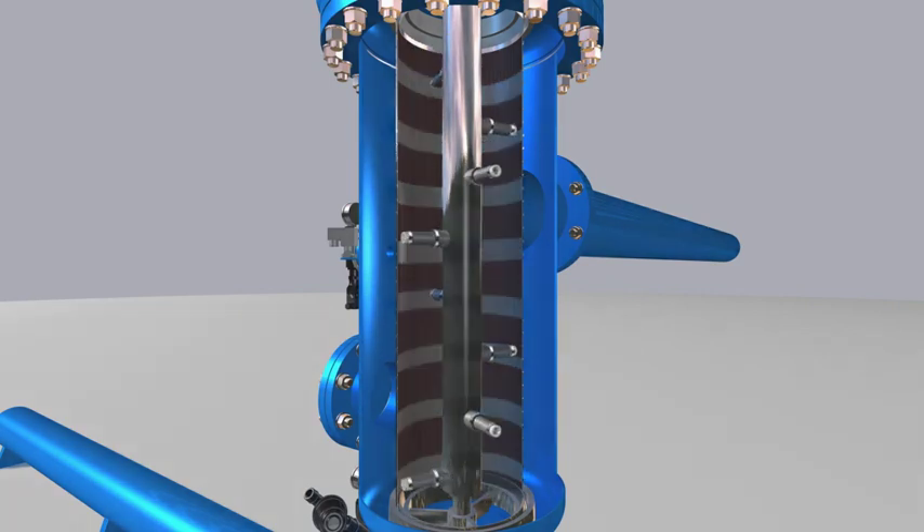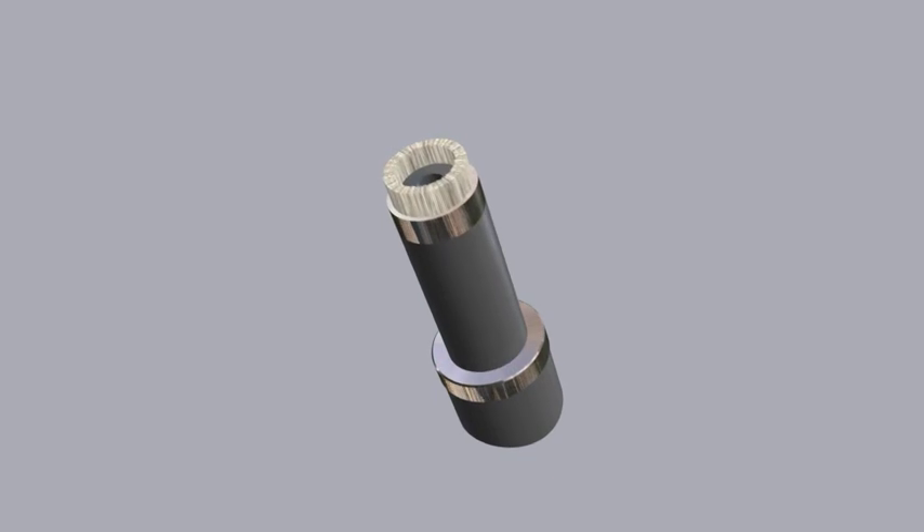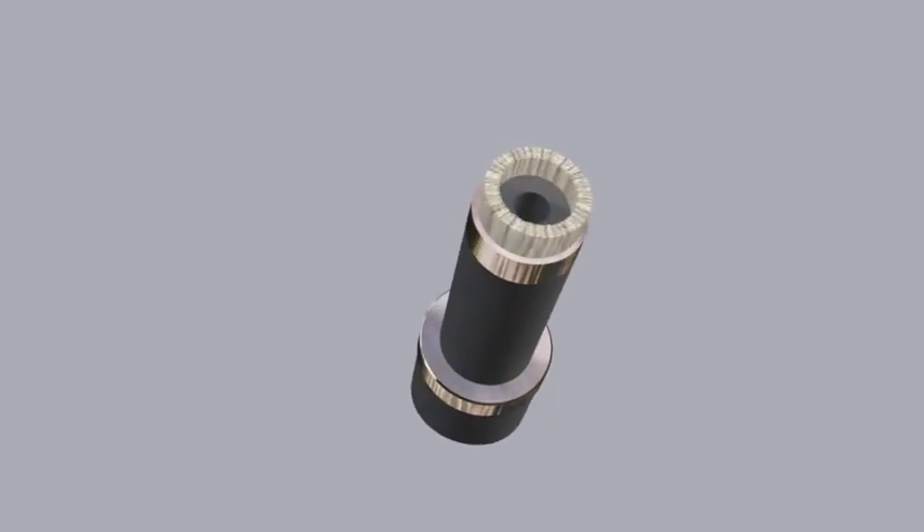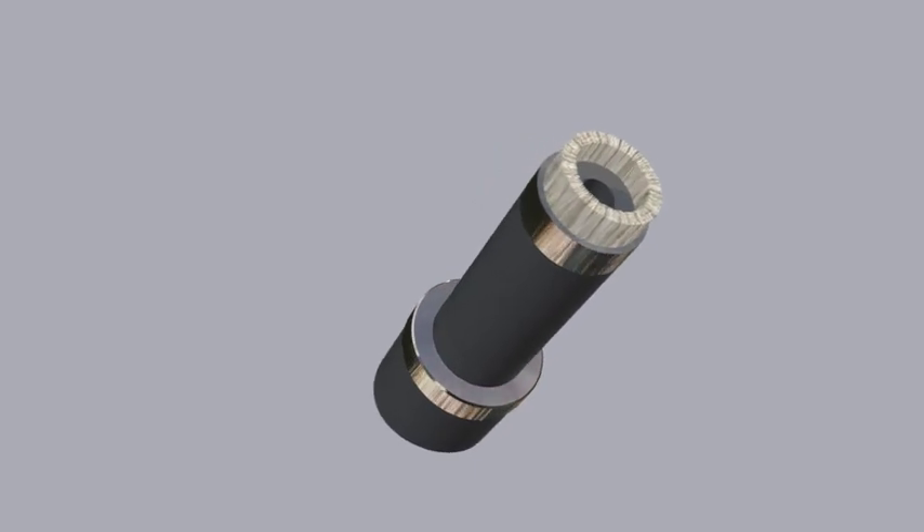The nozzle, patented by STF Filtros, allows an important saving in the amount of water used in cleaning the filter, and ensures 100% effective cleaning.